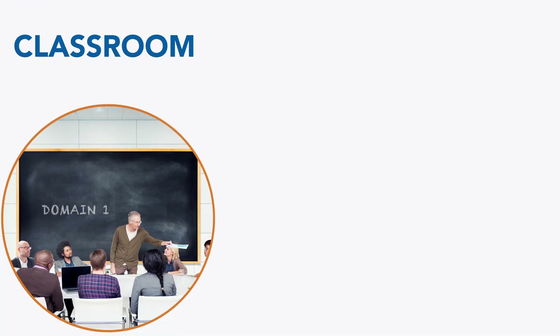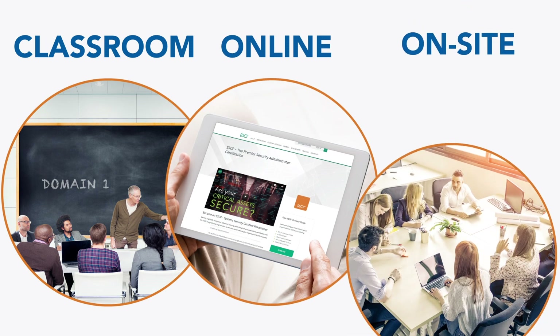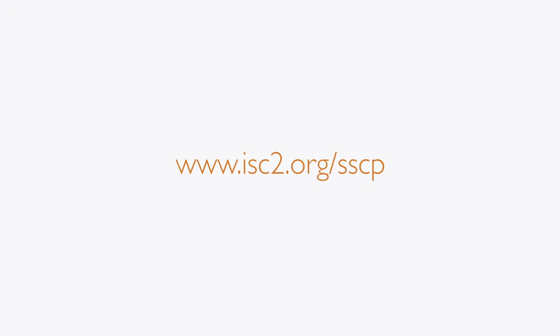You can take the course in a traditional classroom setting or in one of our live online sessions. Your organization can also schedule private on-site training. To learn more about the course or to register for a session, visit the ISC Squared SSCP webpage.